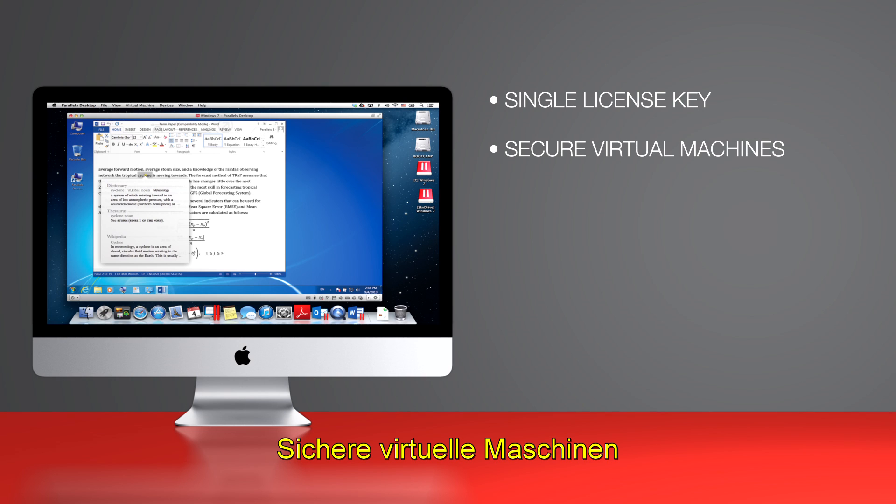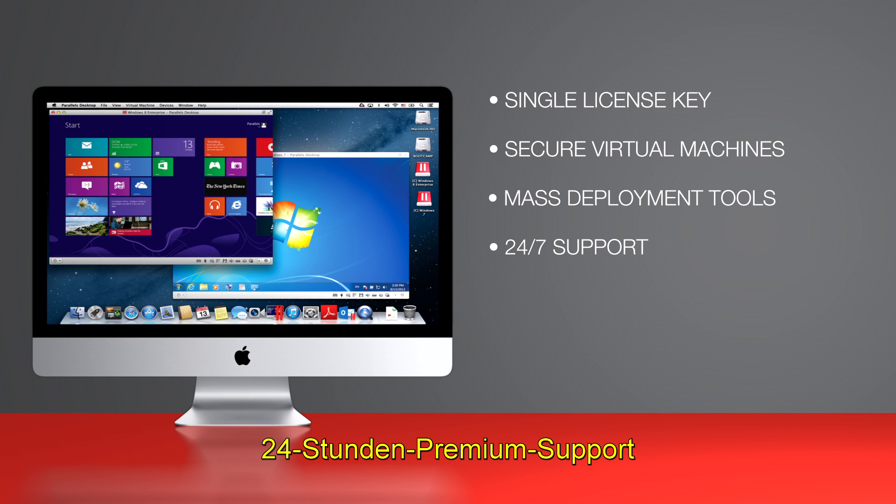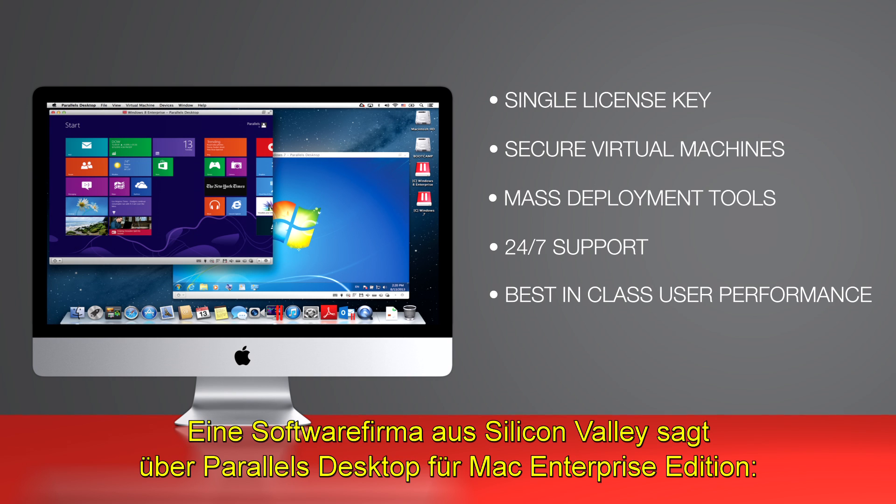secure virtual machines, mass deployment tools, 24/7 Premier Access support, and best-in-class user performance. Here's what one Silicon Valley software company says about Parallels Desktop for Mac Enterprise Edition.